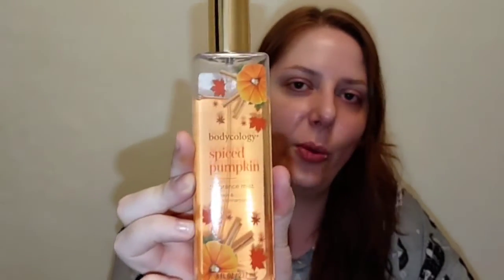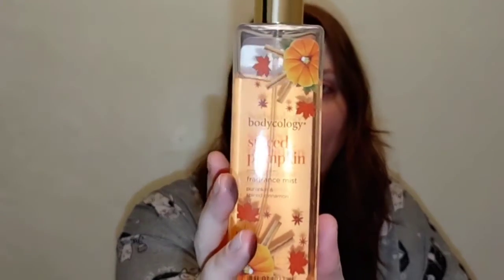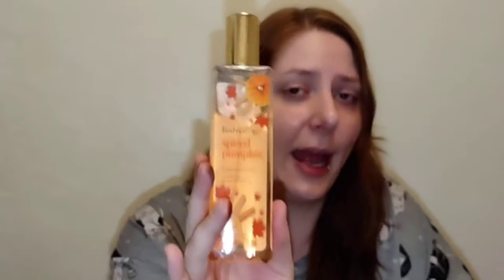Another favorite scent is the Body Ecology Spiced Pumpkin body mist. I love this so much — it just screams fall. It has a spicy baked-goods kind of scent I'll wear all the way to December. It's cruelty-free, eight fluid ounces, under $4, long-lasting, and I get compliments on it. It's just as good as Bath & Body Works Sweet Cinnamon Pumpkin, slightly different but comparable. I'm definitely buying a backup bottle — definitely recommend it.